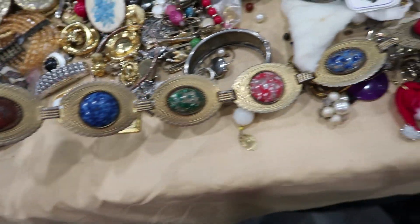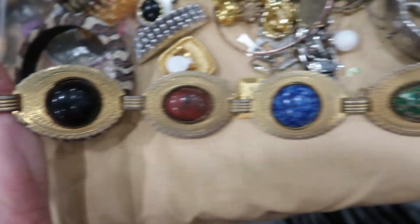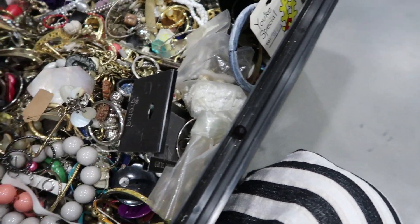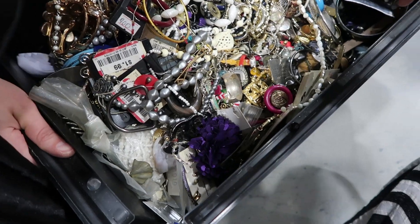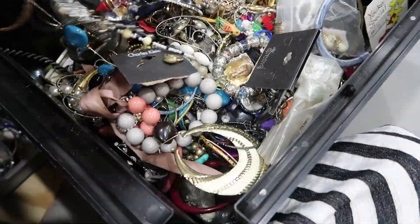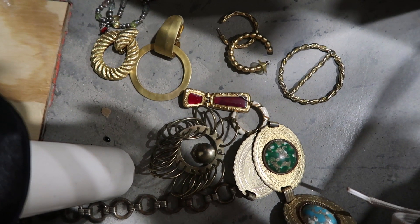How freaking fabulous is this belt? It has all these different little gems on it — they're not real — and then it's like this gold brass chain belt. I'm so obsessed. Jess is down here digging too. We literally stationed ourselves here; this is our bucket now.